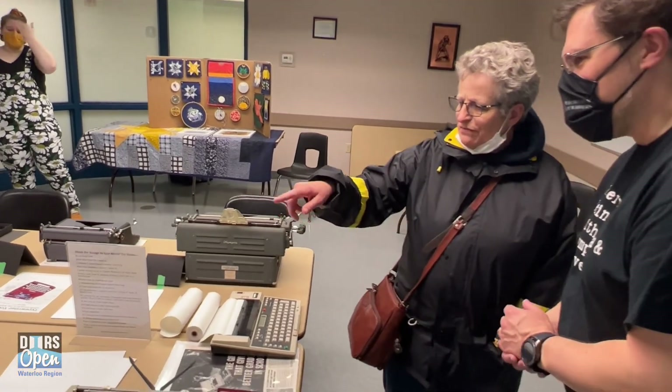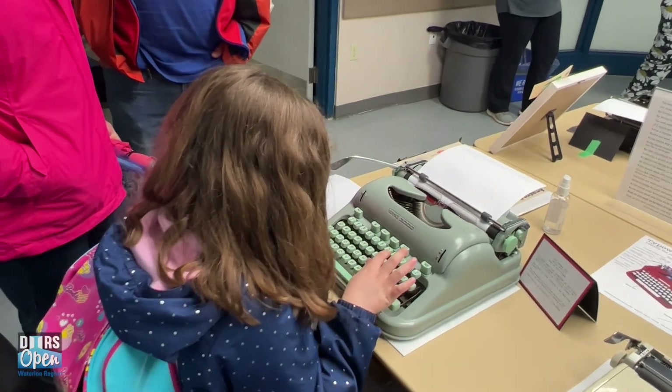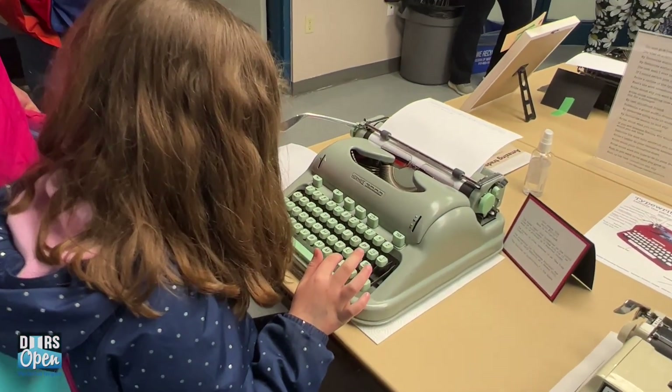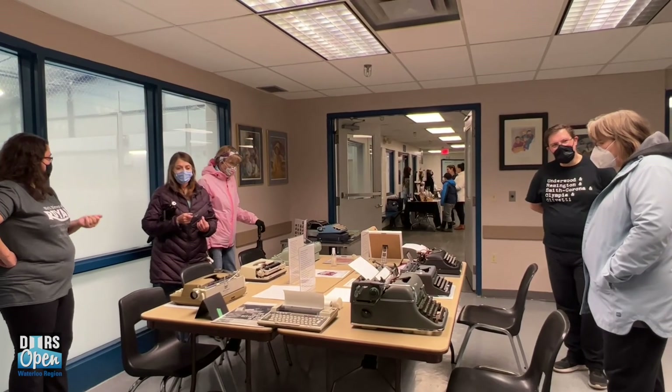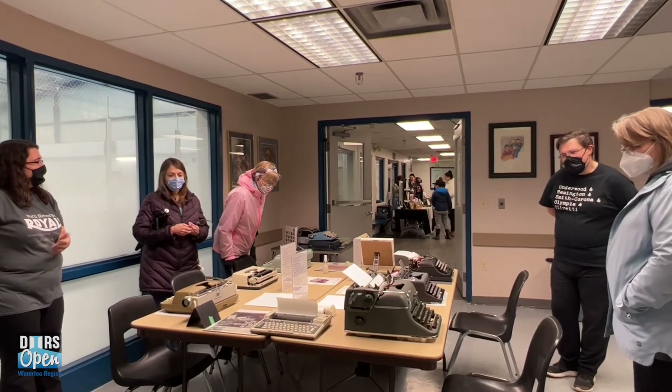Type-ins get their origin from back in the 60s when there used to be love-ins and sit-ins. Type-ins are where we bring typewriters out to a public space and invite people to come and experience the nostalgia, or just the tactile feel of using a typewriter — not to drum up business, but just to share the love and enthusiasm we have for them. These typewriters have been around for decades; they've been here longer than I've been here, and they'll be here long after I'm gone.